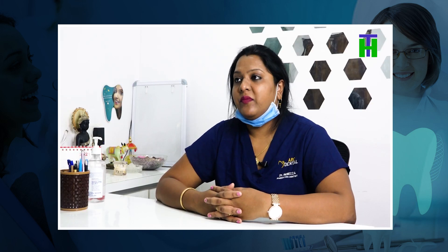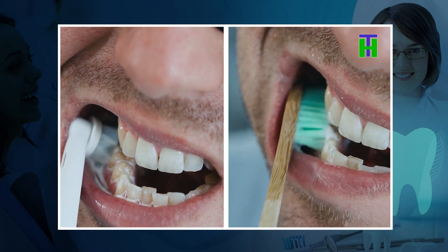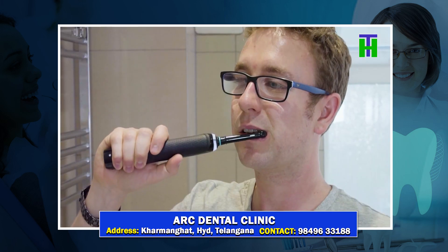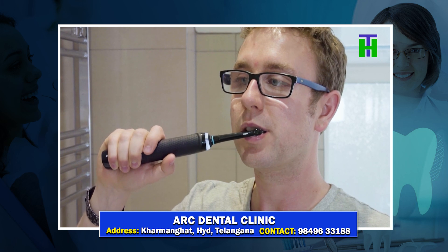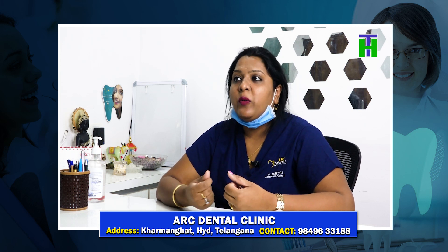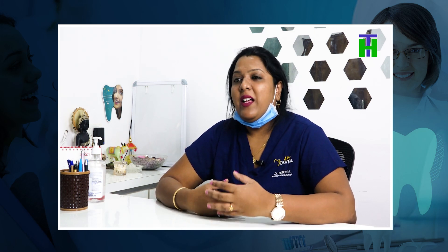If you have power toothbrushes, you don't have to use them manually — you can use either manually or powered. Both have their advantages and disadvantages. Usually, the younger generation can go with power toothbrushes; it is easy to do because we have limited time. Whereas, in a middle-aged population, they use manual toothbrushes — they are more convenient with that. They have cleaning efficiency on both sides.